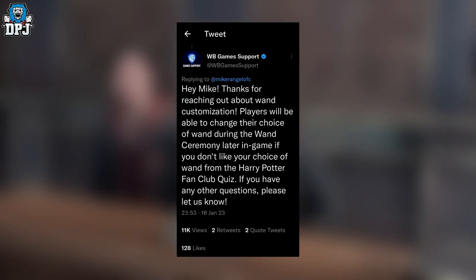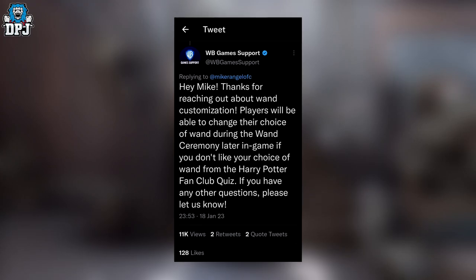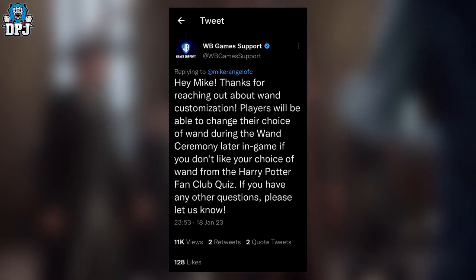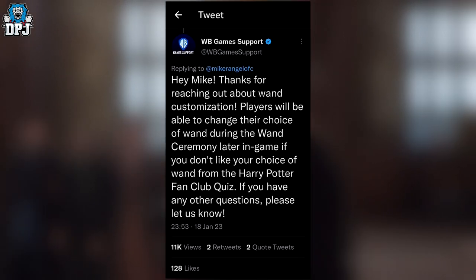On screen now — regarding wand customization — Warner Brothers replied: 'Hi Mike, thanks for reaching out about the wand customisation. Players will be able to change their choice of wand during the wand ceremony later in game, if you don't like your choice from the Harry Potter fan club quiz.' Which is absolutely awesome.